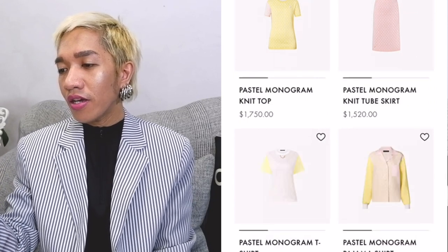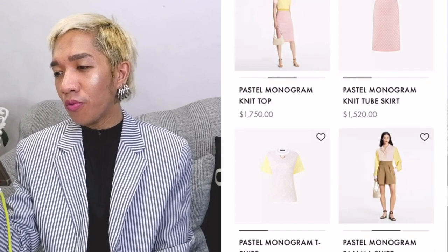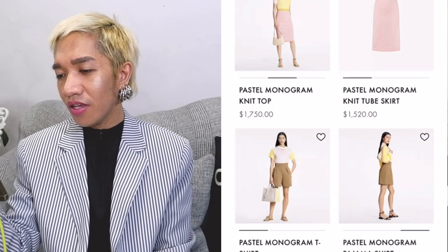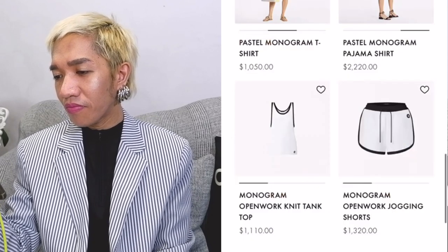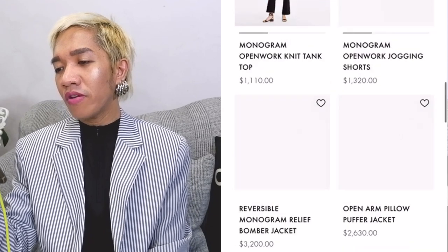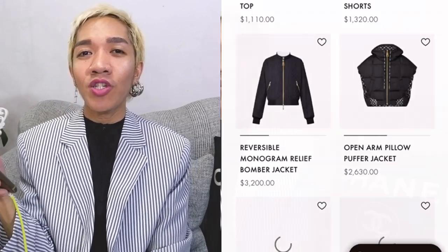These pieces remind me of their Spring Summer 2021 by the colorway. This is interesting. They have the reversible monogram bomber jacket and puffer jacket, which, to be honest, I'm not really sure if it fits in this collection because they don't look very Spring Summer-y kind of outfits to me.